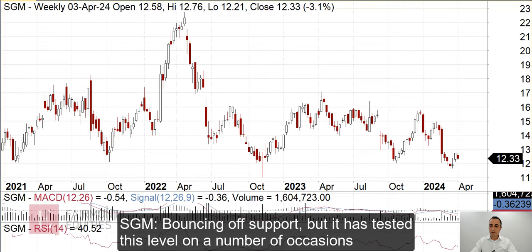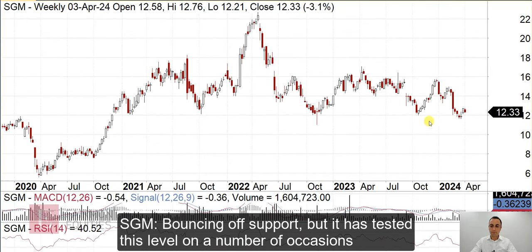Okay, Sims Metal. If we just stick with the weekly chart, you'll notice that it's bounced off support. It's pretty clear that there's a support level here, but it has tested this on a number of occasions, which is a bit of a negative that it's still back here at this support level. And the other thing is all of this looks like a large head and shoulders pattern.